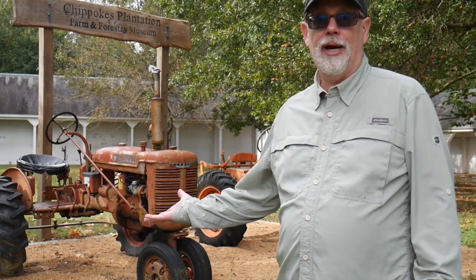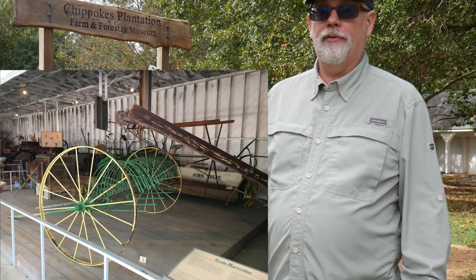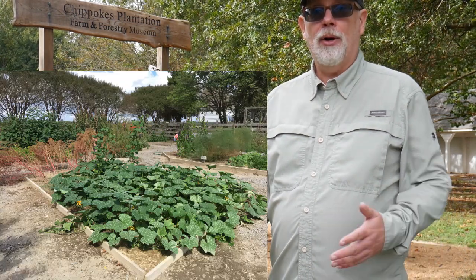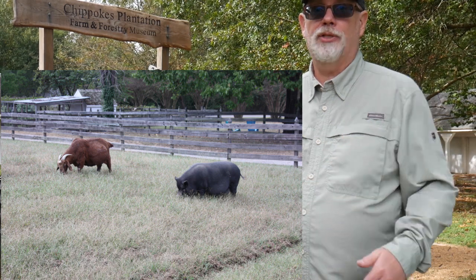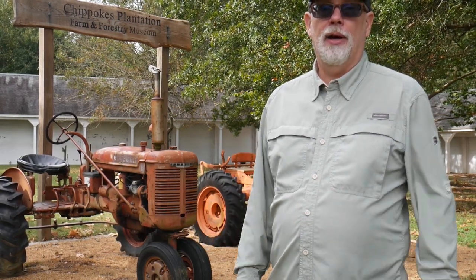I'm at the Chip Oaks Farm and Forestry Museum, and this is a really unique part of Chip Oaks. As an active working farm for 400 years, they have opted to create a museum to the history of farming. You can see a couple of antique tractors here, and behind me there are a number of buildings that open up so you can see planters, harvesters, all kinds of field equipment, as well as things you might find inside a farmhouse like old sewing machines. Right across the street is an actual farm garden with all kinds of plants growing, as well as chickens, donkeys, hogs, and different animals. There is a cow pasture just up the road, so it's an active working farm where you can experience both current farm life and farm history.